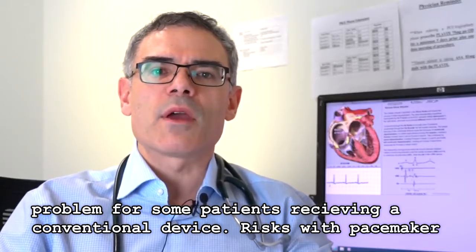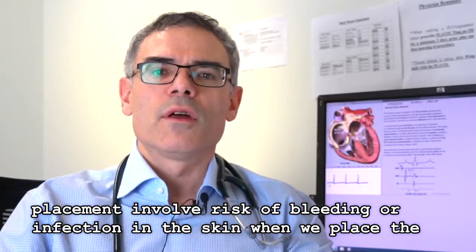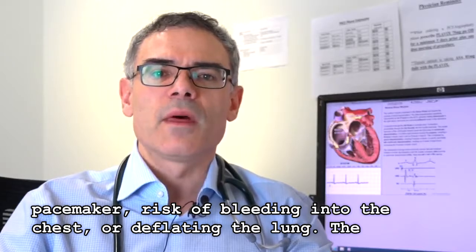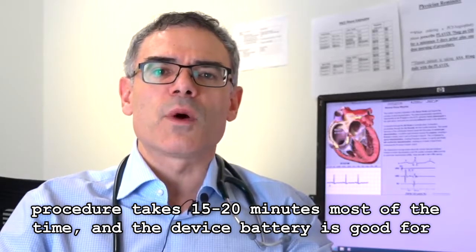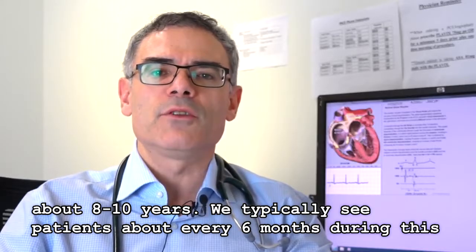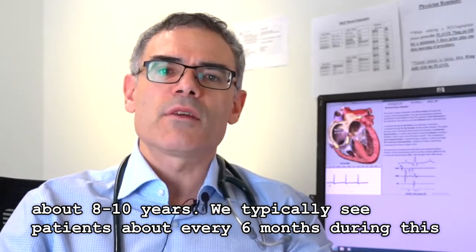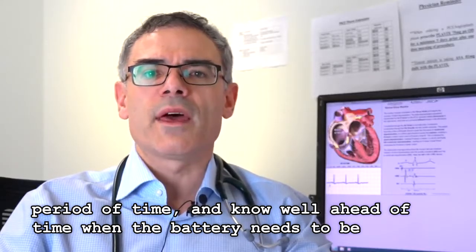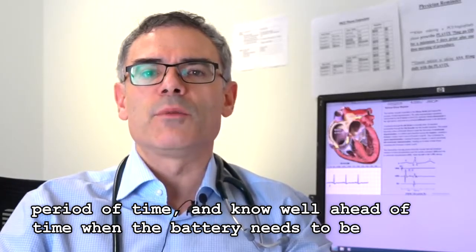Risks with pacemaker placement involve risk of bleeding or infection in the skin when we place the pacemaker, and risk of bleeding into the chest or deflating the lung. The procedure takes 15 to 20 minutes most of the time, and the device battery is good for about 8 to 10 years. We typically see patients about every 6 months during this period, and know well ahead of time when the battery needs to be replaced.